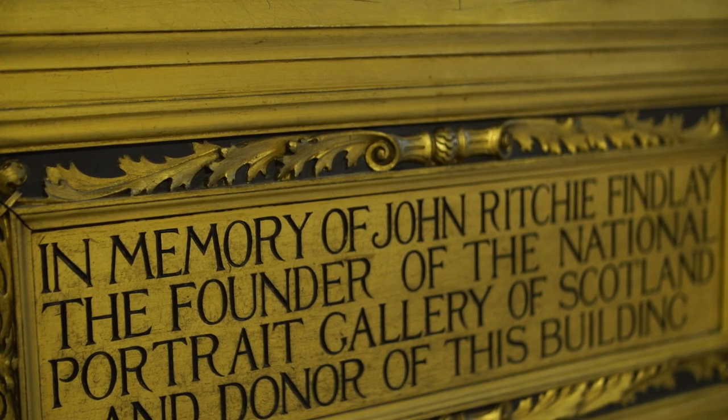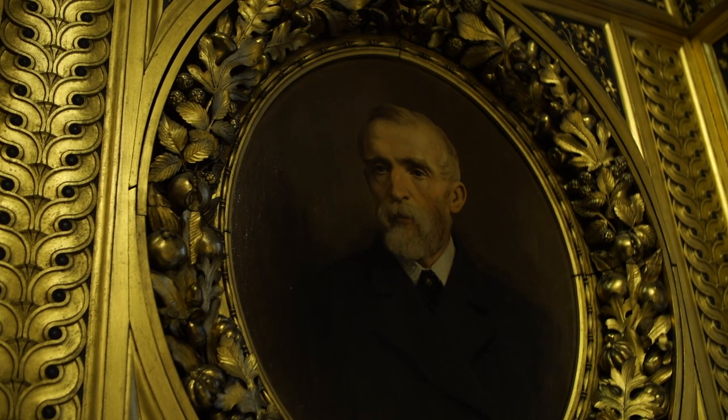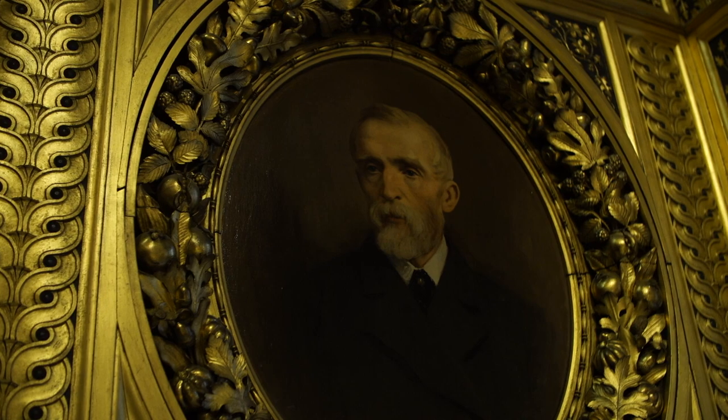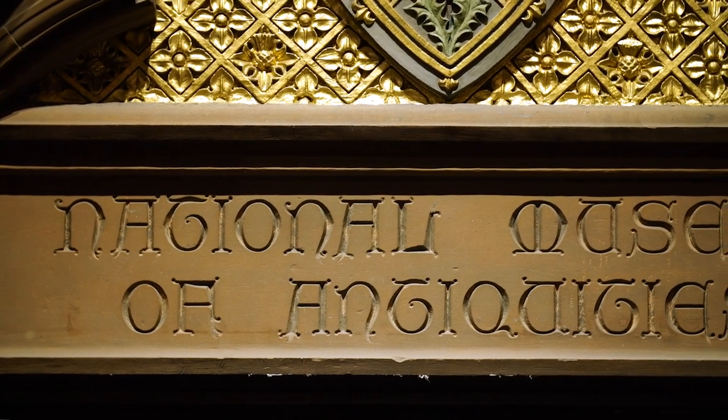Eventually at the opening of the portrait gallery in 1889 it was revealed that John Ritchie Finlay had been this anonymous benefactor, and he stayed involved in the decision making around the building and its decorations. Next to it we have an announcement that we're now about to enter the National Museum of Antiquities in the eastern part of the building.